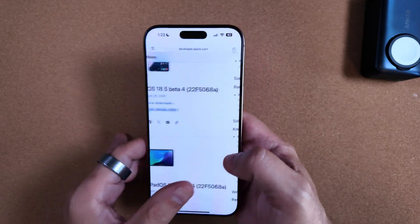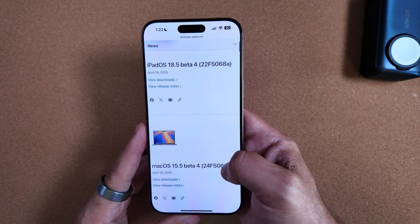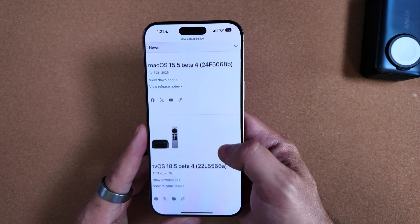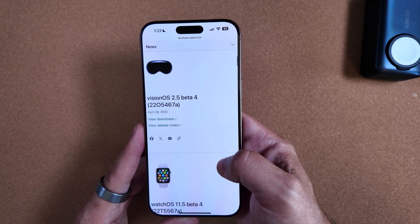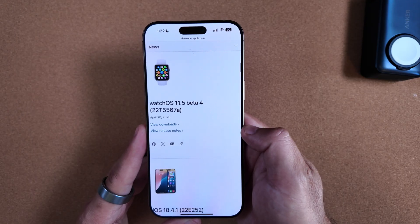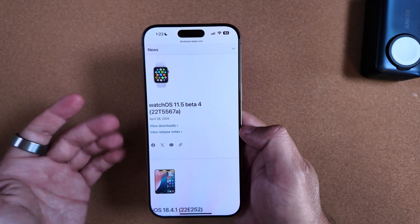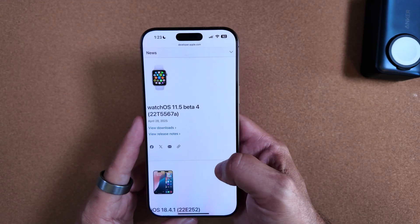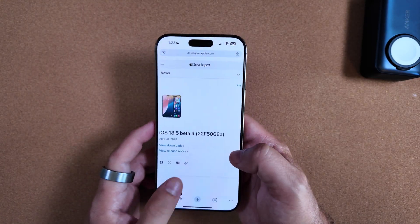We also got iPadOS 18.5 Beta 4 today, macOS 15.5 Beta 4, tvOS 18.5 Beta 4, visionOS 12.5 Beta 4, and watchOS 11.5 Beta 4, although watchOS was not ready to download at the time of filming — it should be there shortly. That's what we're looking at as far as regular updates go.